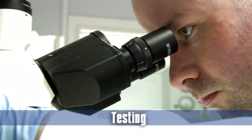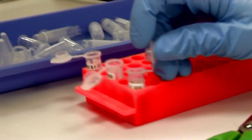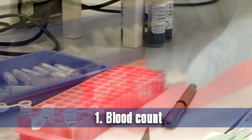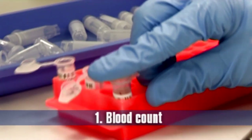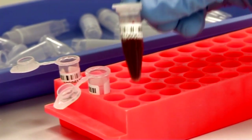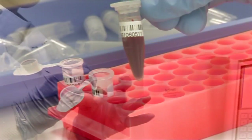A series of tests is performed on each and every sample in order to ensure quality, viability and sterility. A blood count is performed before and after processing in order to record the number of different types of cells present in the sample.